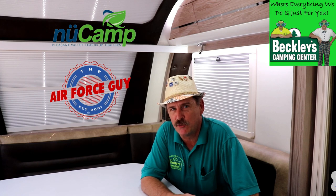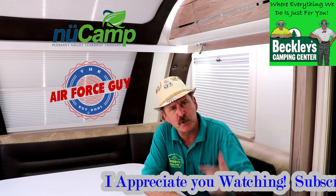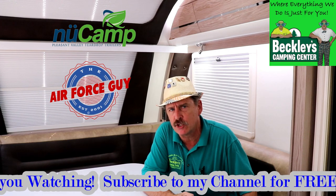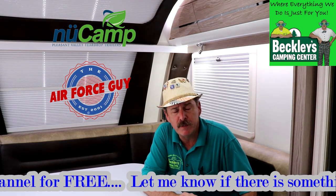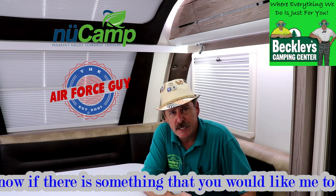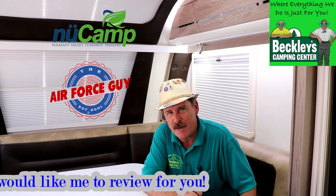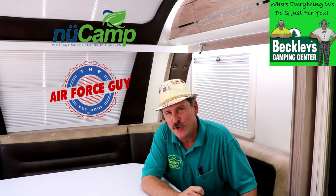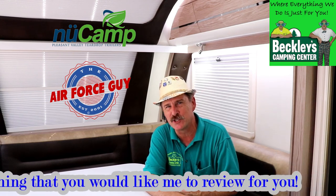So there you have it, ladies and gentlemen. This is the 2020 Avia by New Camp RV. I hope you enjoyed the video. Please do put some comments down below if you feel there was something, you have some additional questions about this unit — maybe there was something I didn't cover or maybe something you need a better explanation of. I'd be more than happy to try to answer those questions. Give me a thumbs up if you're liking what you're seeing. And for more information on this camper or any other RV, be sure if you call, if you email, or if you stop by Beckley's Camping Center, you do ask for Paul, the Air Force guy. I do appreciate you watching, and I'll be coming back at you again soon. Take care.